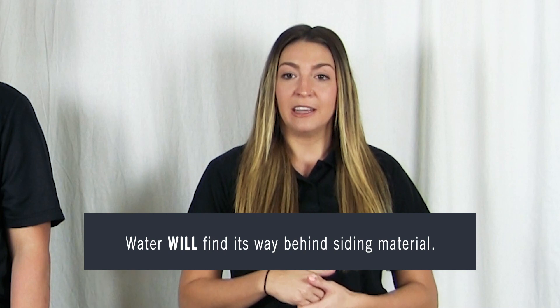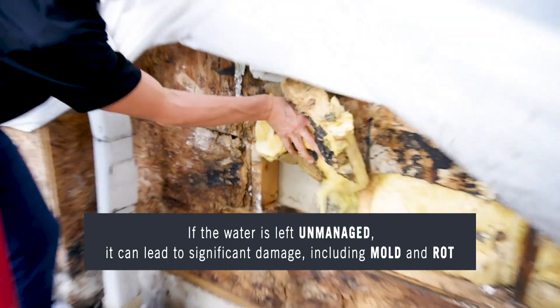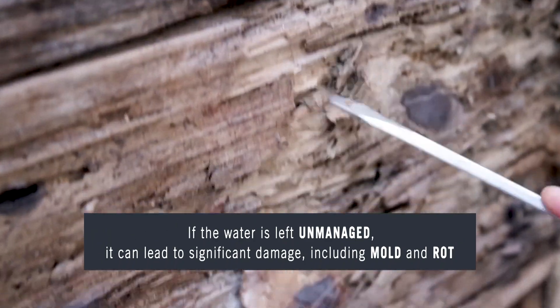It's well recognized in the industry that water will find its way behind siding material. Buildup of moisture behind cladding can lead to significant damage, including mold or rot. Due to this fact, we've seen code changes in some leading siding manufacturers recommending or requiring the use of a drainable house wrap with a drainage efficiency of over 90%. Katelyn, can you talk to us about the ASTM standard test for drainage efficiency?